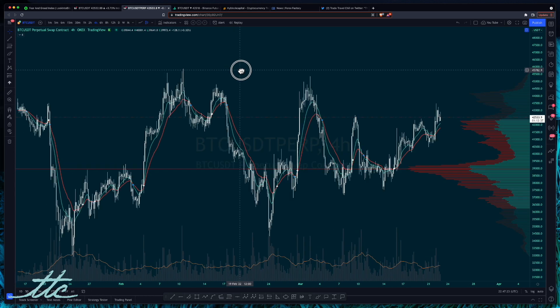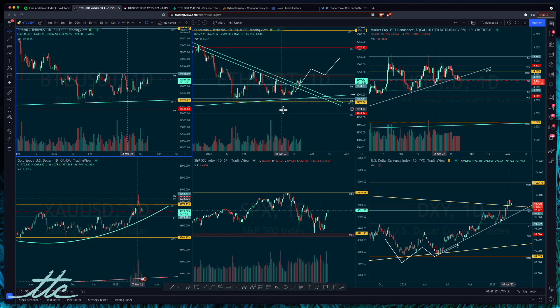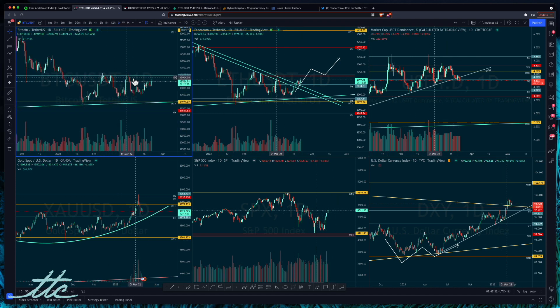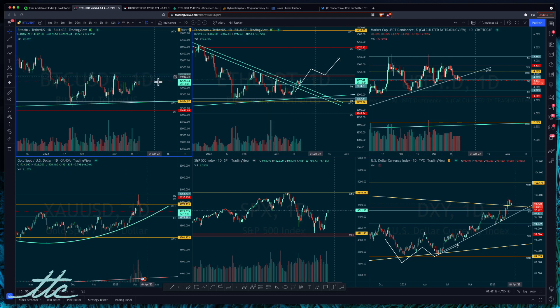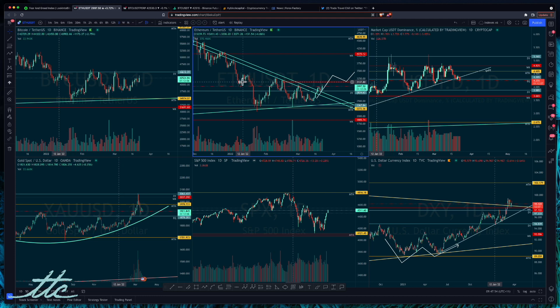Let's get into the chart. Before we focus in on Bitcoin I just want to have a look at what's going on in the markets in general. Up here we've got Bitcoin, which we will take a deeper dive into, but this resistance here at 44.6 has been sitting there for a long time — we haven't cracked it yet. However, we are making higher lows on the daily, which is looking positive, but we need to see a bit closer what's going on in this zone.